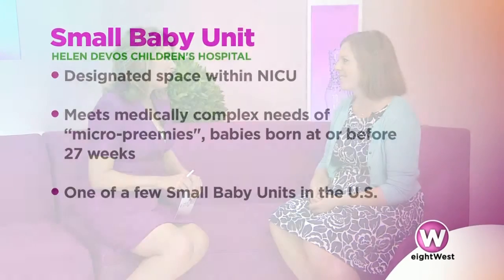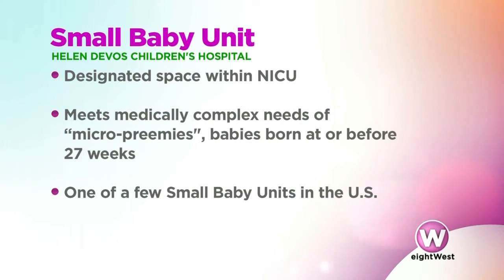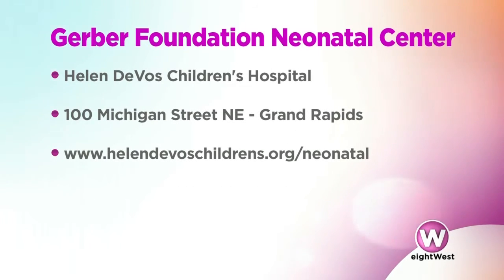Congratulations — you're the only level four NICU in all of West Michigan, and you're part of a national group that is really trying to provide the best possible outcomes for these tiniest little patients. If you're interested in learning more, you can visit the website and learn more about the micro preemies and the small baby unit at HelenDeVosChildrens.org/neonatal.